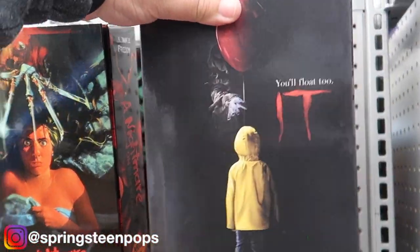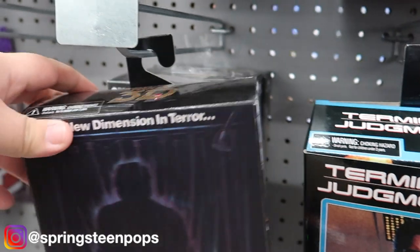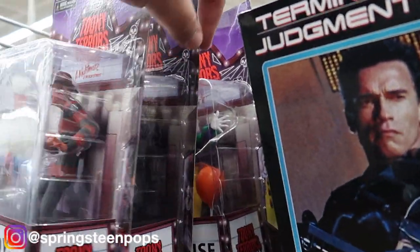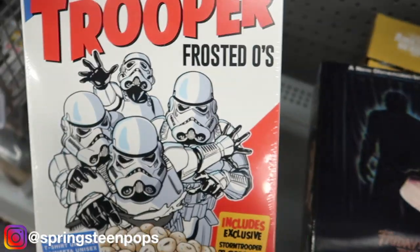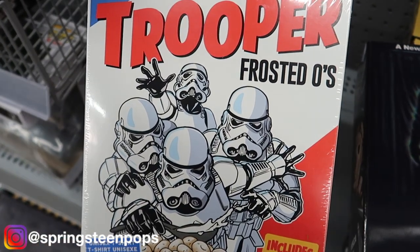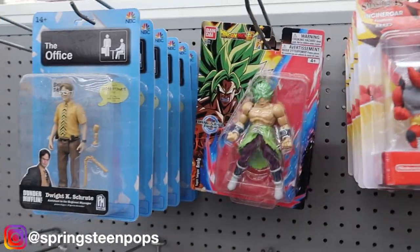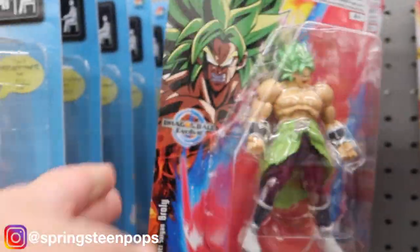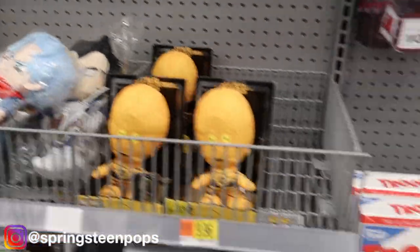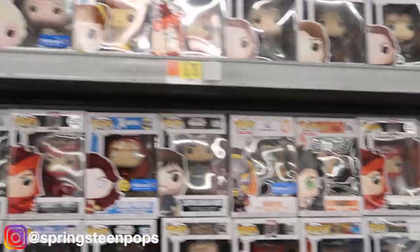Alright, we're in Walmart, let's go check out the pops. Here we are in the NECA section — we got Chucky, Ash from Evil Dead, Terminator, Jason. We got the new line. I feel like Walmart's never going to get the new Toony Tears line. We got Frostedos, that's cute. My Hero, some Amiibos — these look kind of cool. Bandai, got The Office, some Funko stuff. And the prized possession of any Funko section: the wall.